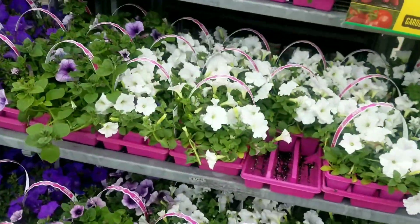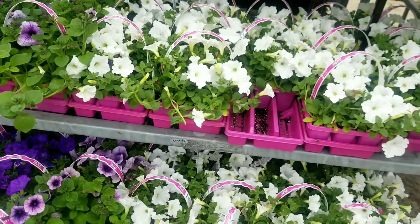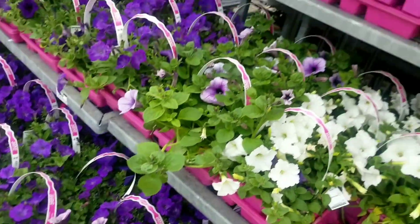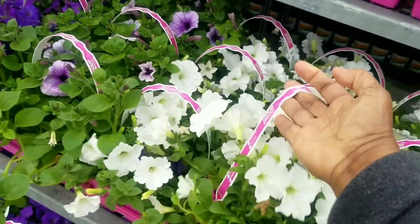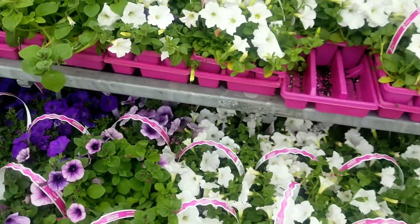For the wave petunia — which is my favorite, and I think a lot of people love their wave petunias — they have a six-pack of wave petunias in different colors, and that is going for $9.98.